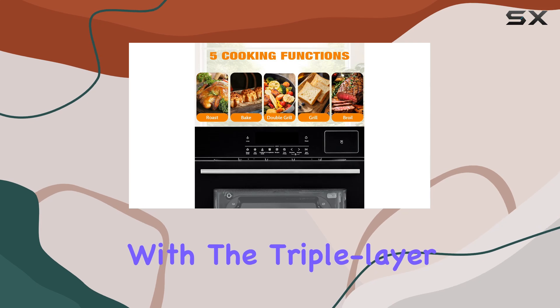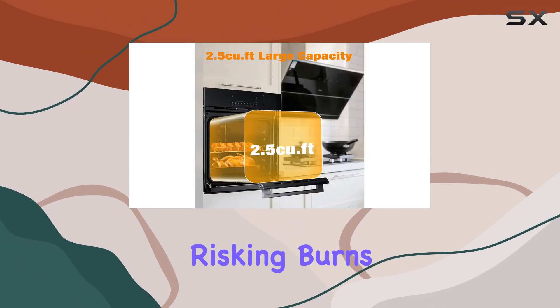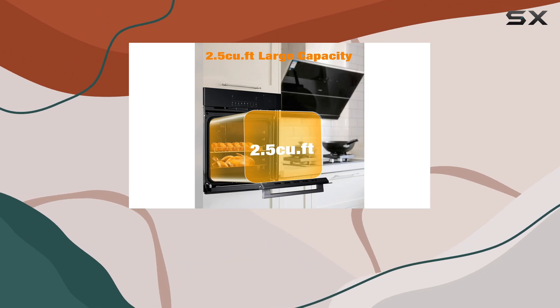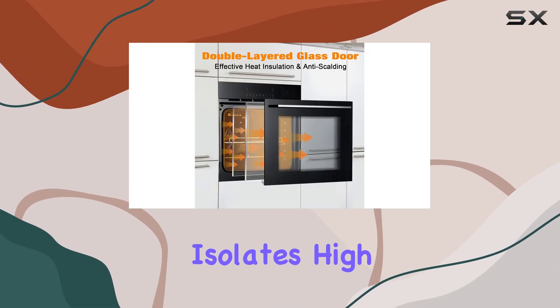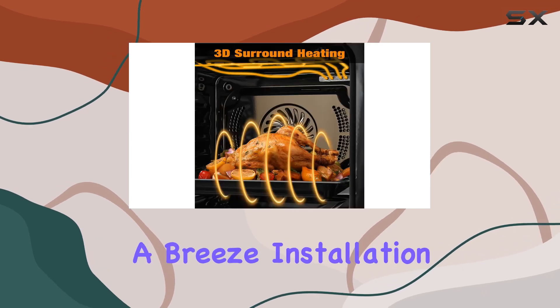Let's talk about visibility and safety. The bright internal light coupled with the triple layer glass door allows you to keep an eye on your food without risking burns. The triple layer glass effectively isolates high temperatures, minimizing the risk of accidents and making clean up a breeze.